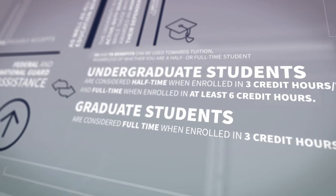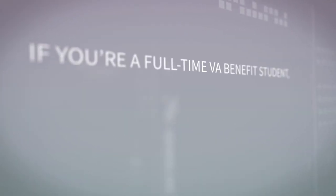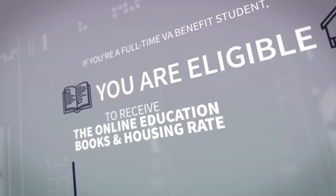Graduate students are considered full-time when enrolled in three credit hours in a term. If you're a full-time VA benefits student, you are eligible to receive the online education, books, and housing rate.